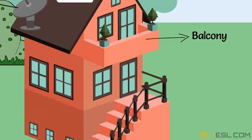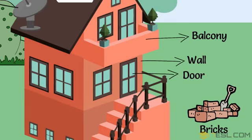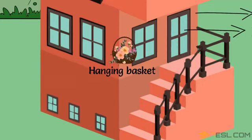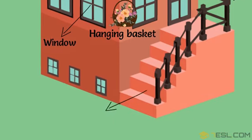Balcony. Bricks. Wall. Door. Hanging basket. Window. Stairs.